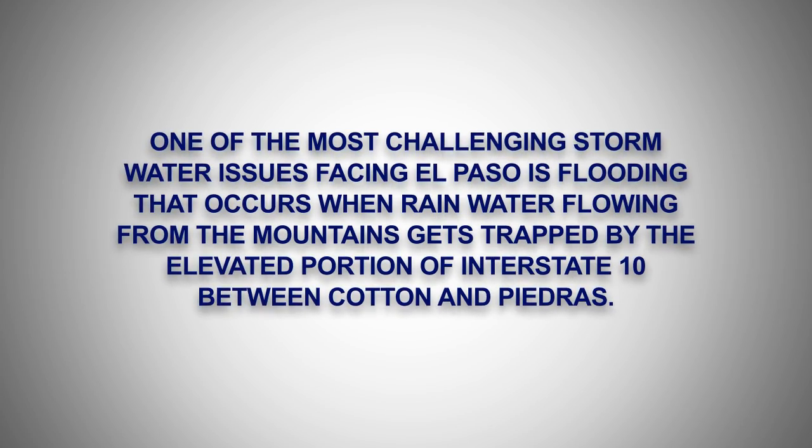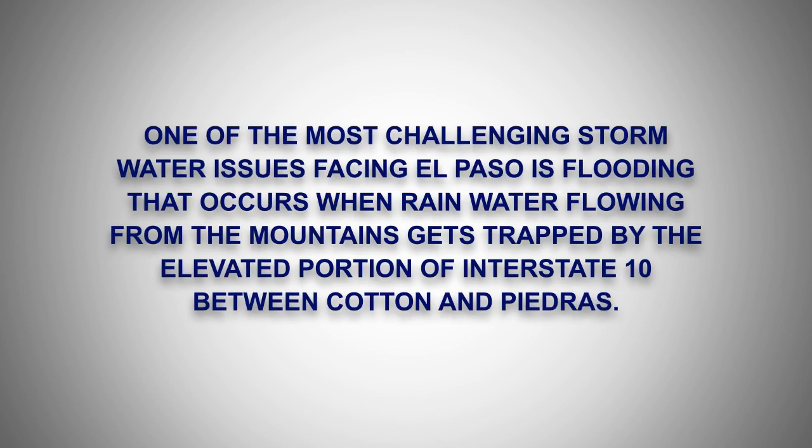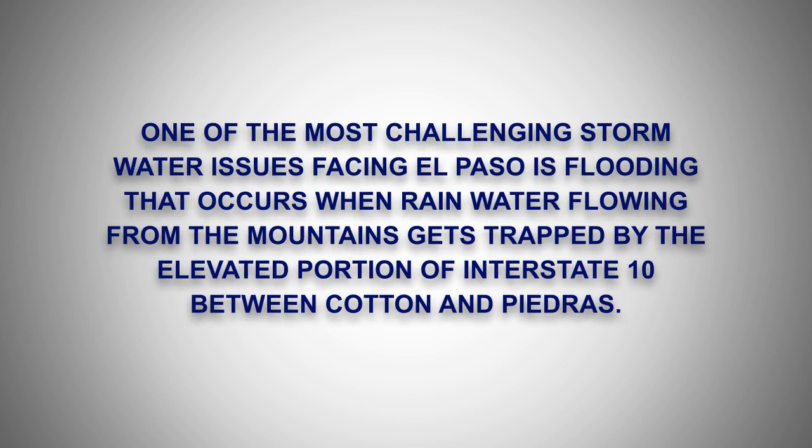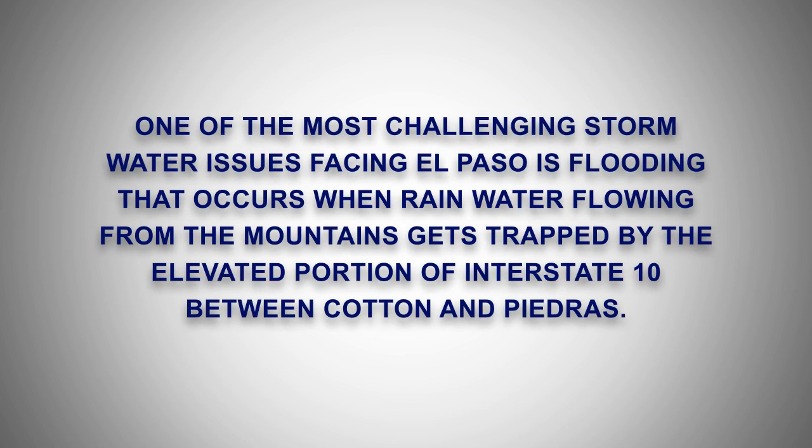One of the most challenging stormwater issues facing El Paso is flooding that occurs when rainwater flowing from the mountains gets trapped by the elevated portion of Interstate 10 between Cotton and Piedras.